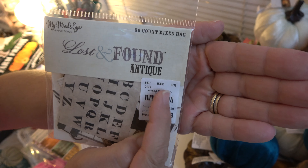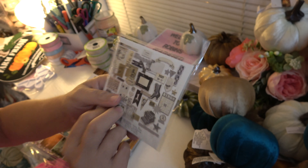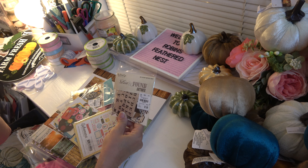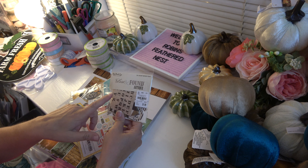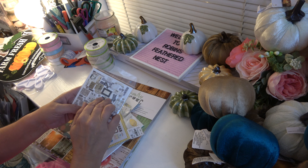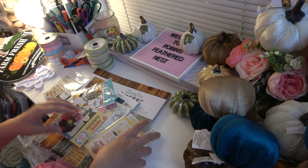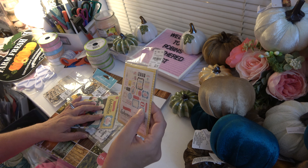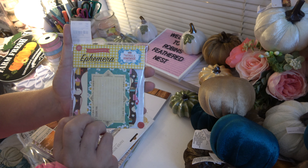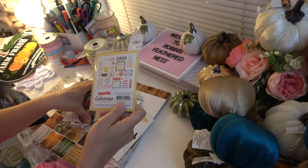I haven't seen this paper pad in my store, nor have I seen anyone haul it. But I picked these up. I actually put the Market Street — the My Mind's Eye Market Street collection — back, and only kept these, because I think that you can use these for pretty much any kind of journal or vintage scrapbook that you want to put them in.